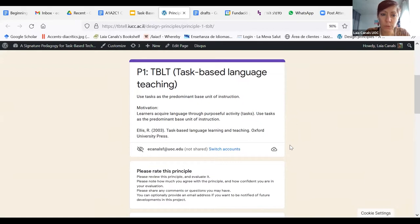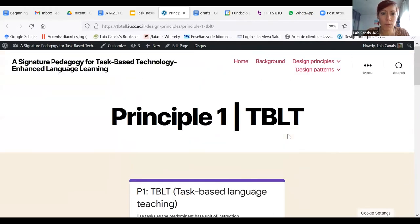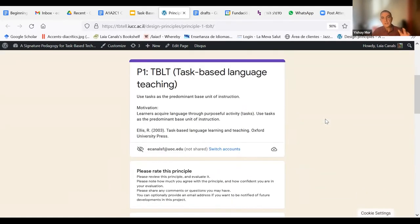We have each principle listed on the website and at any point we can ask people to agree with this principle as well. It's open on the website. What you see here is actually the same question we sent to the experts. What we want to do as one of the next stages in this project is also to open this up for an open survey on the wider community, since you're part of the language teaching community. We appreciate your inputs on this principle and the rest of the principles.